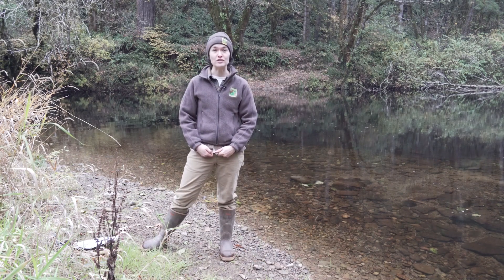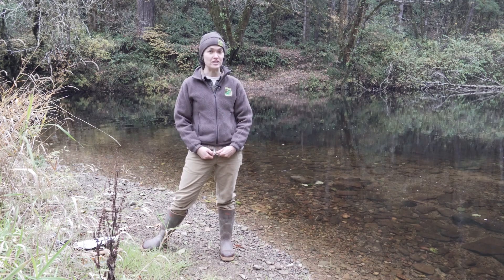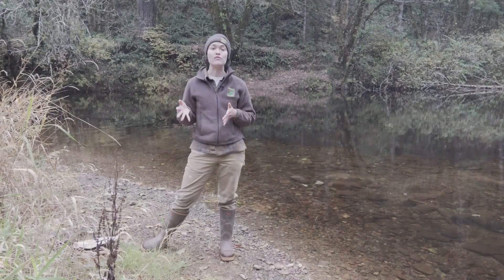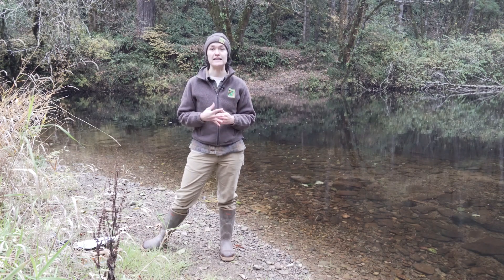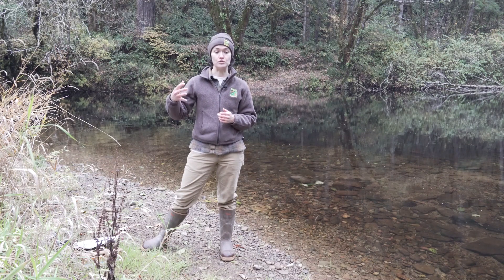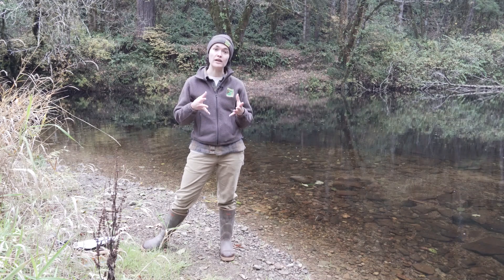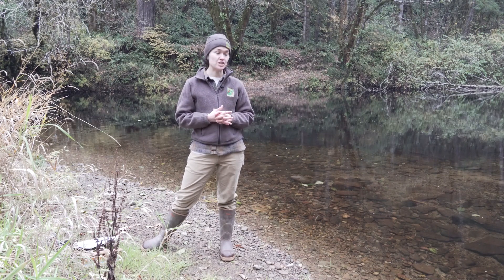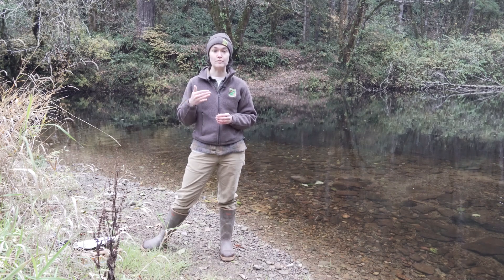We'll start talking about the adult salmon and what the end of their life cycle looks like. Adult Chinook salmon spend three to five years in the ocean before they swim upstream to spawn in their natal streams. They're looking for cues like scents to swim up from the ocean, and they'll spawn in the same stream that they were born in. These fish here today have swum 45 river kilometers from the ocean to spawn here.